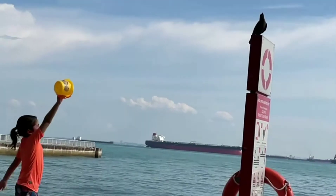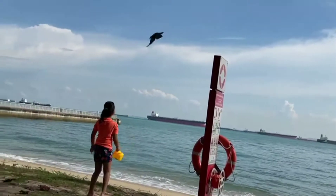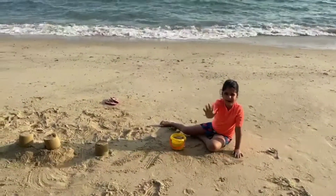And then when that crow came, I wriggled the bucket and it flew away. Please like, share and subscribe to my channel. Bye!